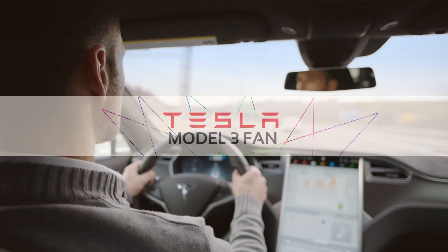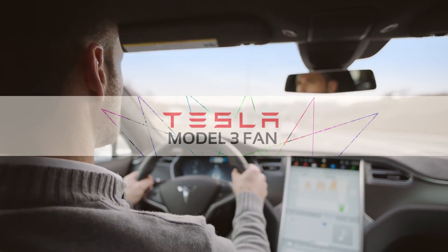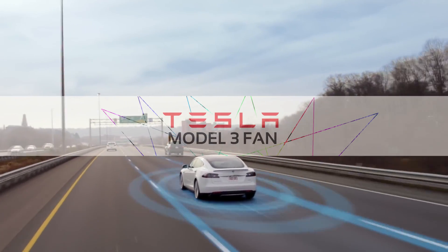That's the end of this video. Check out my other video where I look at optional extras for Tesla Model 3. Thank you for watching and see you next time.